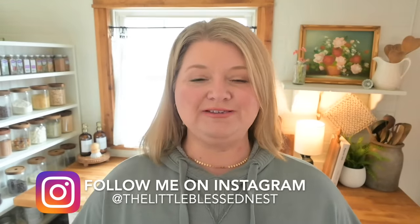Hey friends, welcome back to Little Blessed Nest. My name is Stephanie. If you're new here today and you like today's video, I would love it if you would consider subscribing — we would love to have you as part of our YouTube family. First of all, I want to thank you all so much for all the love and support you've shown on my recent videos.